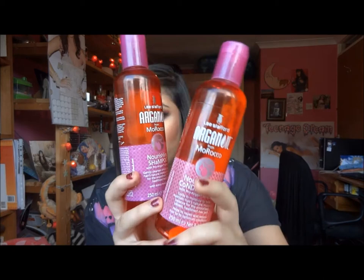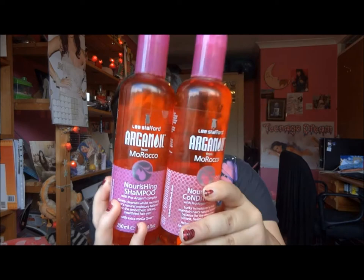Towards the end of the product my hair started to get so greasy every time I used it, so I won't be repurchasing these. But when I was using them earlier on, they made my hair so soft and shiny — they are really, really good. So thumbs up for those overall.